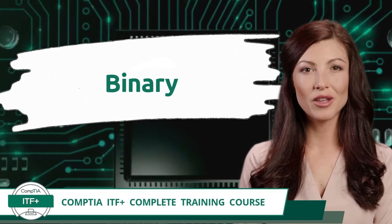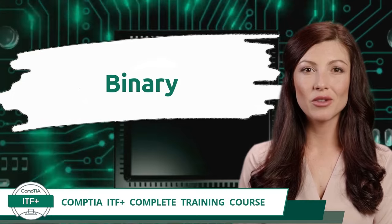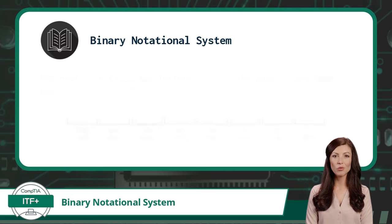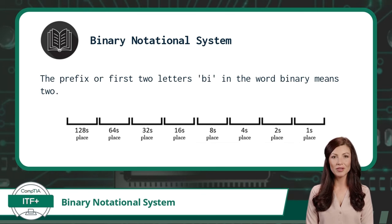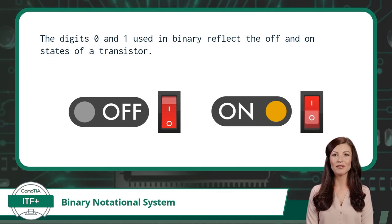CompTIA ITF Plus Complete Training Course, Exam Objective 1.1: Compare and Contrast Notational Systems — Binary Notational System. The binary notational system is a notational system that has only two possible numbers for each place value. These numbers are 0 and 1. The prefix 'bi' in the word binary means 2, referring to the fact that each place value in a binary number is 2 times greater than the place value directly to its right. At the most fundamental level, computers receive, transmit, process, and store information in binary form, because they utilize billions of tiny electronic switches called transistors. These transistors can be in either an off or on state, where 0 is off and 1 is on.